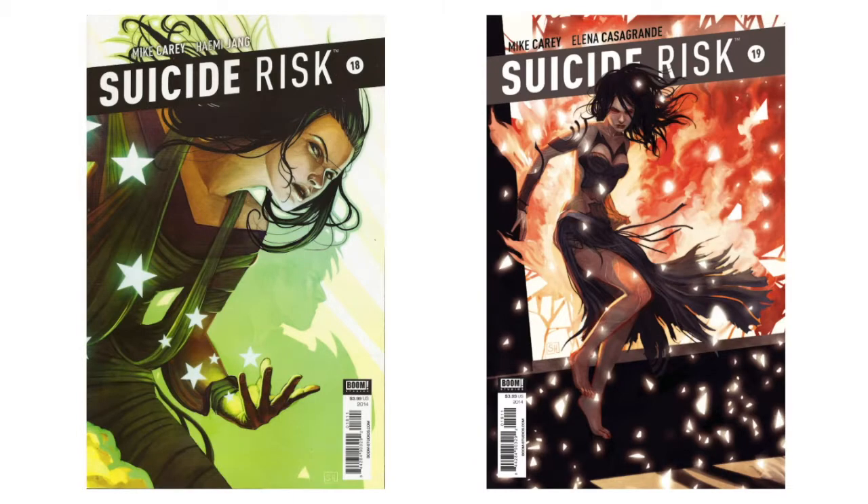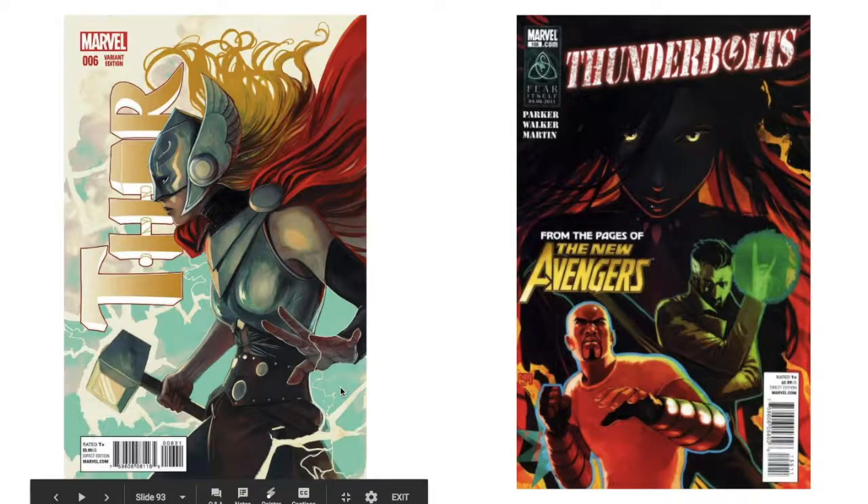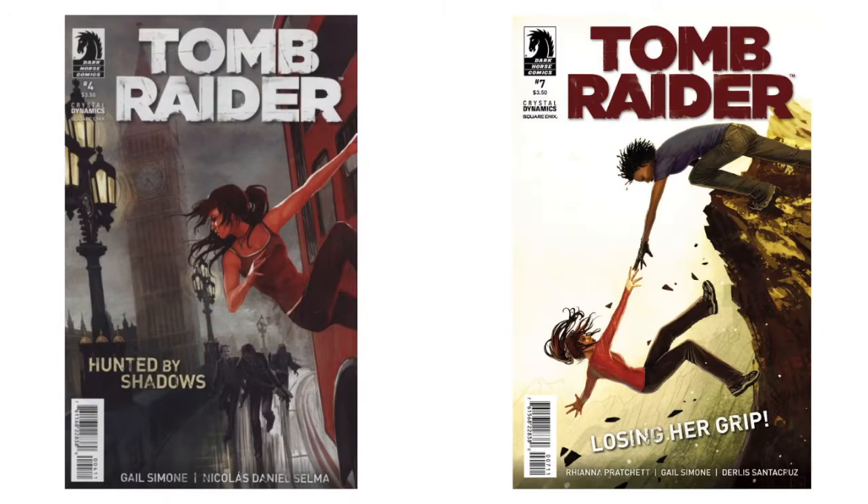Some covers are a little less impressive, but then we come back to some I like a lot better — especially these two. I love the look, the stars, the bright spots, and greens blending into each other. She also does a lot of reflections and shadows — stylistic ones, not direct ones. This one reminds me of the Weeping Angels from Doctor Who. She did a variant to 'Thor' number six. 'Thunderbolts' — don't like that one too much, a little too dark. She did a couple 'Tomb Raider' covers.